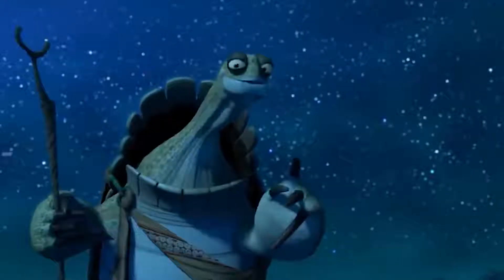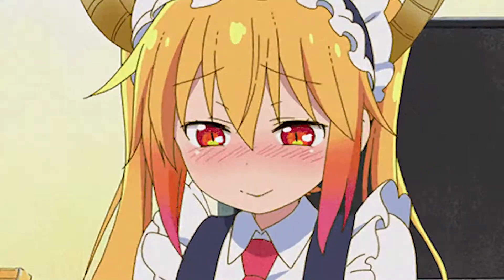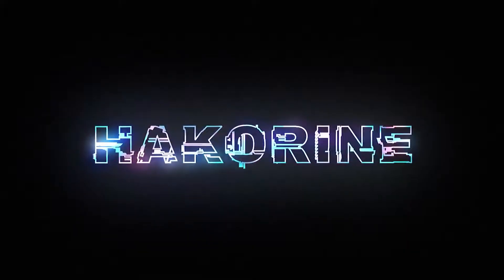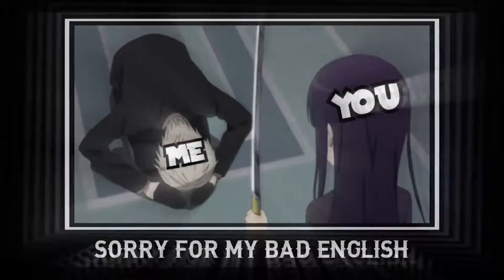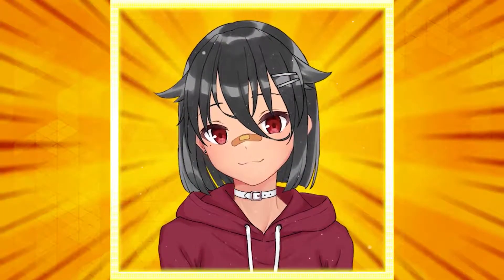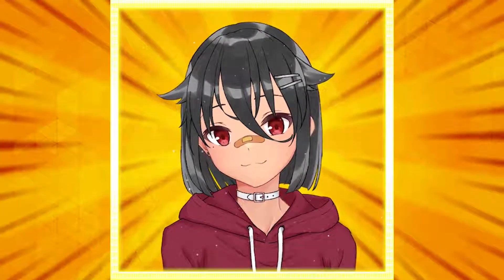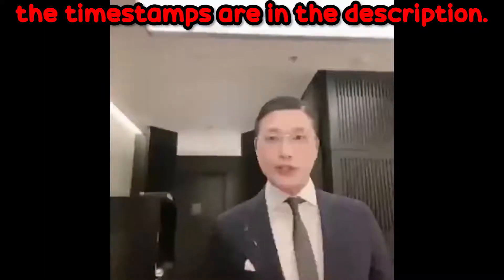Don't worry, I got you. In today's video I'm going to share the wisdom that the anime gods have enlightened me with, and guide you the true way. This guide is a web edition — a friendly, light edition. In other words, super easy to apply. Feel free to skip to the video; the timestamps are in the description.